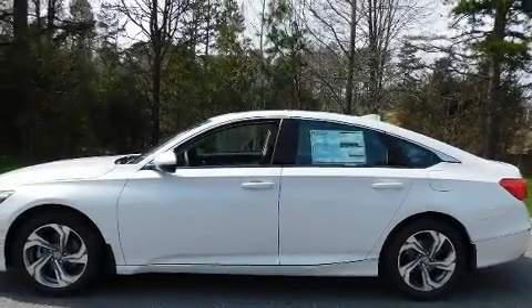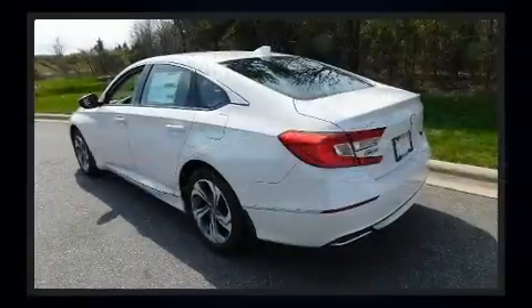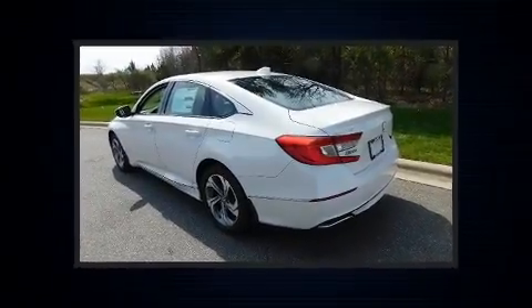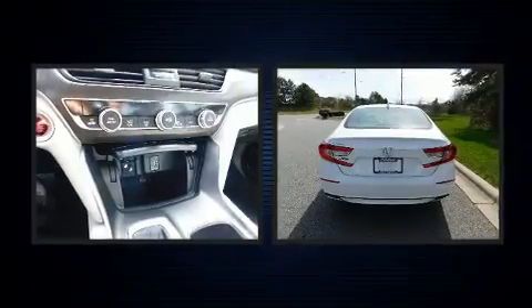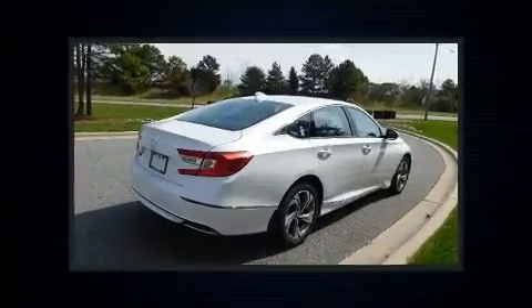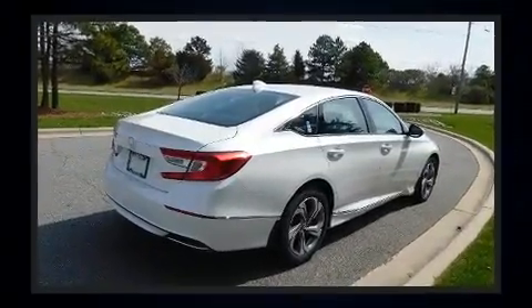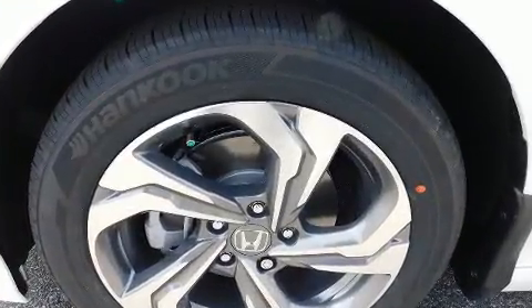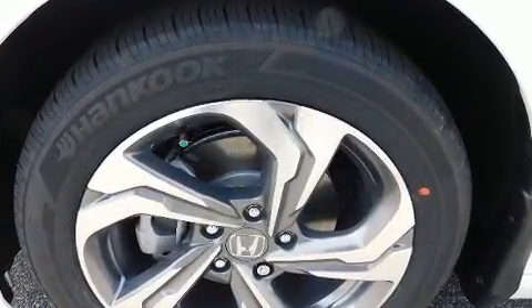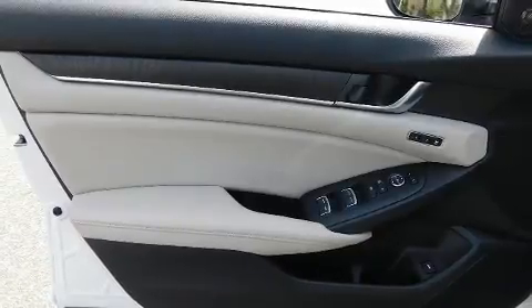Turbocharger technology provides forced air induction, enhancing performance while preserving fuel economy. Top features include front dual zone air conditioning, leather upholstery, a power seat, heated seats, blind spot sensor, and one-touch window functionality.